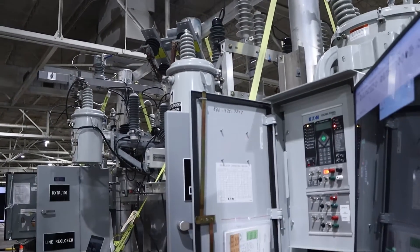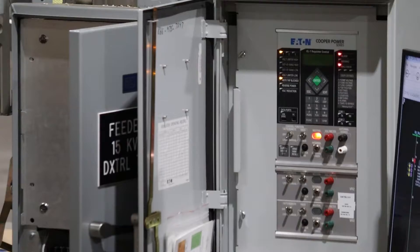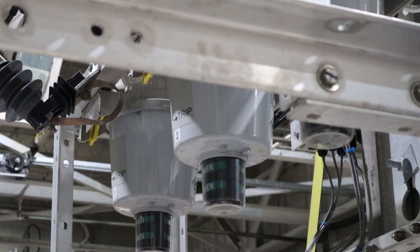Distribution Smart Grid is providing the grid of the future. This is the equipment that explains how the technology works and how it works safely. The reclosers primarily affect the distribution automation — basically like a circuit breaker in your house. It's about fewer power outages, and for those customers that do experience a power outage, getting their lights back on quicker.